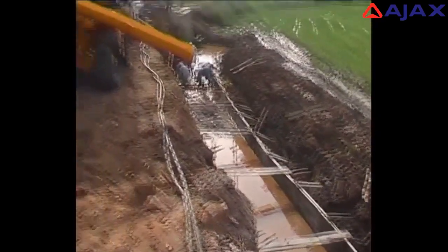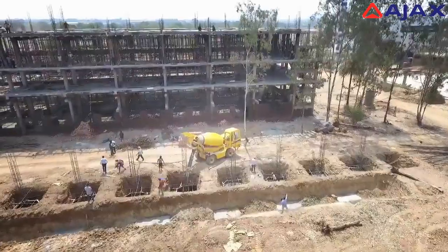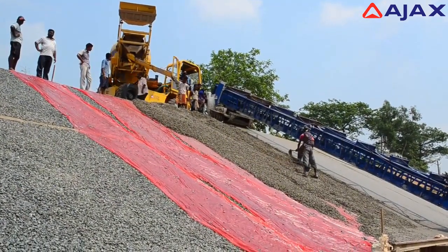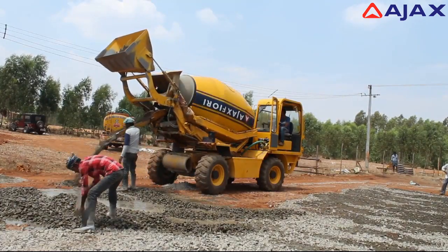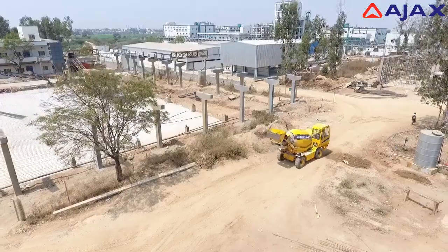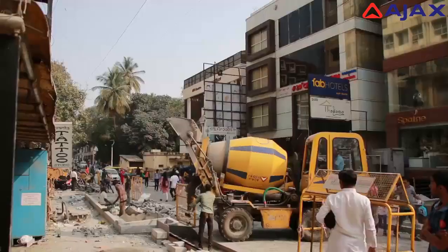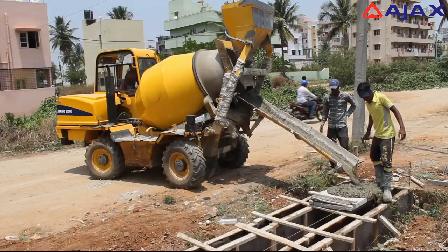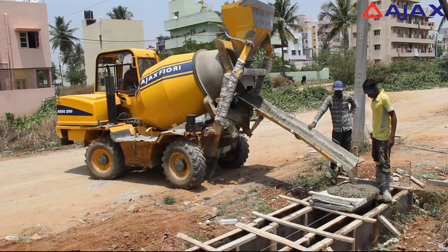These are only some of the reasons why the Argo self-loading mobile concrete mixer finds extensive use in buildings and apartments, canals and aqueducts, roads and curbs, industrial and process plants, urban infrastructure, drains and culverts, and windmill foundations, to name a few.